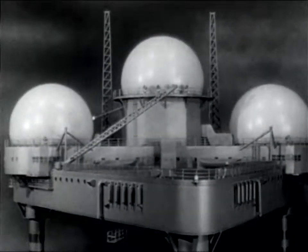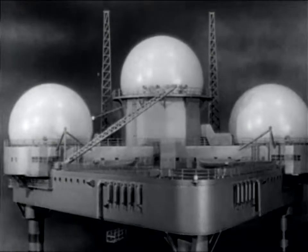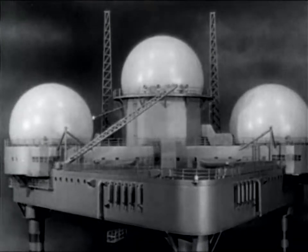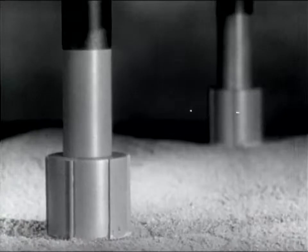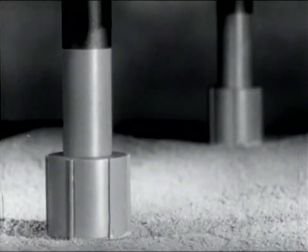Here is a scale model of the final design. The triangular shape provides adequate space for personnel and equipment, as well as ample deck area for helicopter landings. And the three legs, firmly embedded in the ocean floor, provide a stable platform support with a minimum resistance to wave action.